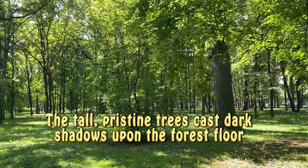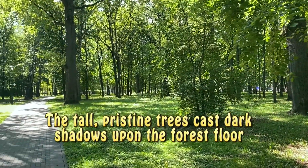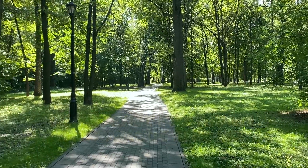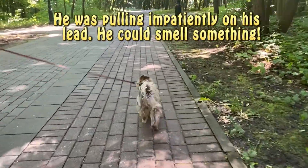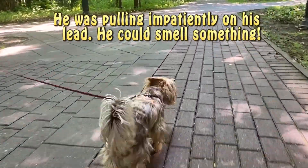The tall, pristine trees cast dark shadows upon the forest floor. Lucas, the dog, was over the moon to be having such a long walk. He was pulling impatiently on his lead. He could smell something.